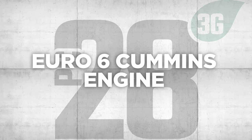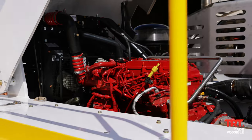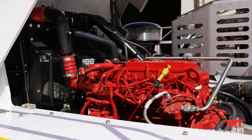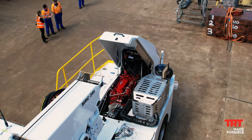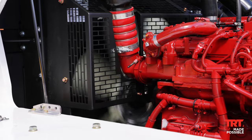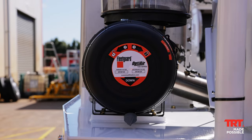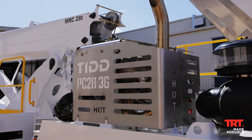Euro 6 Cummins engine. Powered by a 320 horsepower, 238 kilowatt Cummins ISB 6.7 engine — the highest emission control diesel engine available — providing up to a 90% decrease in particulate exhaust emissions, contributing to a healthier environment for operators, riggers and the site overall.